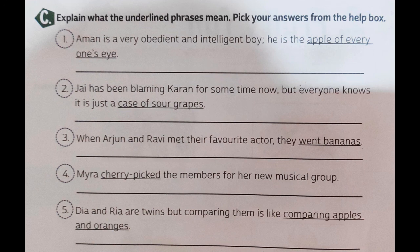Fourth: Mayra cherry picked the members for her new musical group. Think about a cake — cherry is always on the top of the cake. So cherry picking means you have picked the best out of the best. Mayra chose very carefully, she picked the very top person. For example, if you are choosing members for a cricket team, you cherry pick — you select the good players out of the bunch. That is called cherry picking.